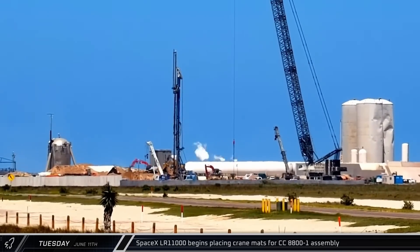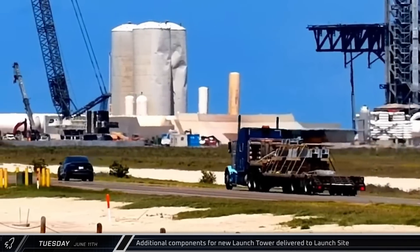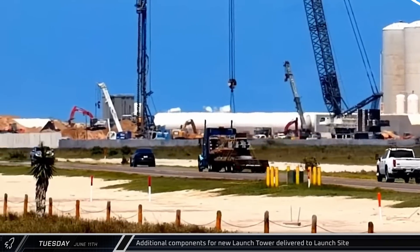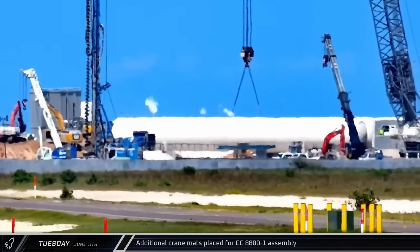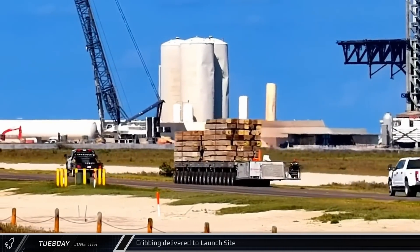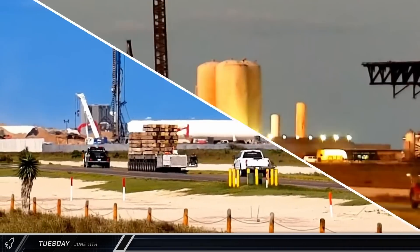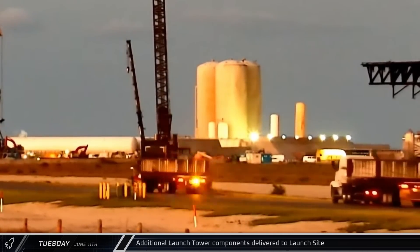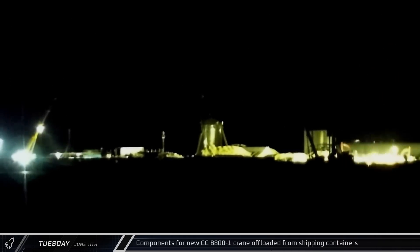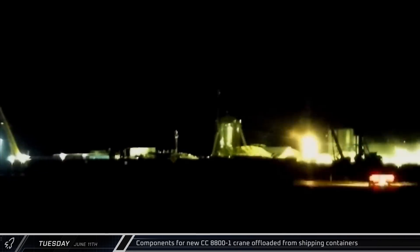A few hours later, the LR-11000 began placing the newly delivered crane mats in preparation for assembly of the CC-8800, while a truck carrying additional steel for the new launch tower base rolled down Highway 4. An SPMT loaded with large stacks of cribbing turned into the D-1 gate to the tower building area, and a few more pieces of steel-clad formwork also arrived at the launch complex. Nightfall didn't end the work, as a crane was observed offloading pieces of the CC-8800's boom booster from the shipping containers that had arrived earlier.